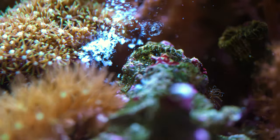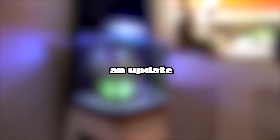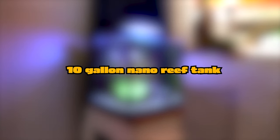Overall, I'm pretty happy with my reef aquariums upstairs. Do you want to see an update on the 10-gallon nano reef tank I have downstairs? Make sure you hit the subscribe button and show your support by giving this video a thumbs up. Thanks for watching!